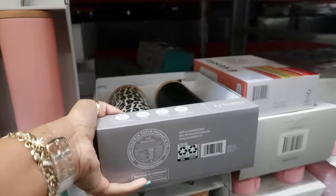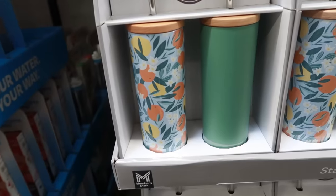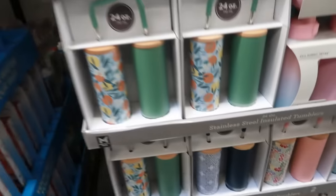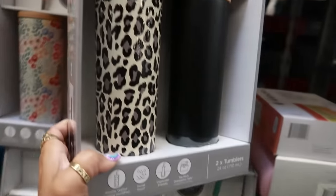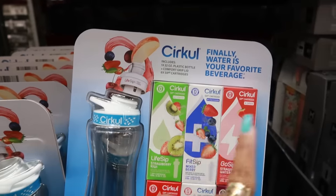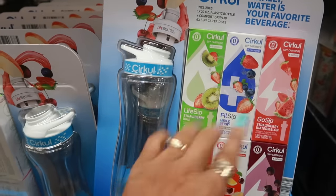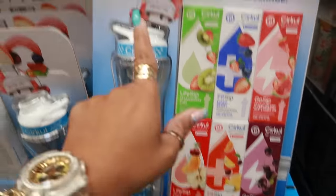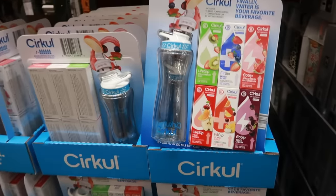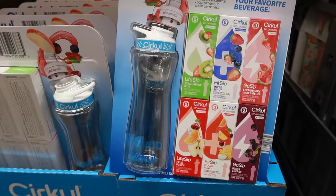Two-pack of tumblers, 24 ounces with wood tops — I like the prints on them. You can get the black, or the one with oranges, or this other print down here — $19.98. And finally, this fruit water infuser: you get the plastic bottle and cartridges. You put the cartridge in and add your water, so it's like you're drinking fruit water. That's $25.98 — I've never heard of that, I'm going to have to look it up.